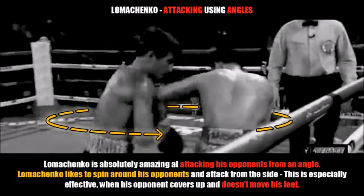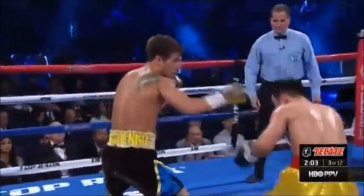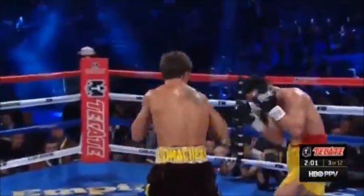Now we're going to take a look at how Lomachenko uses his ability to attack using angles. He is absolutely amazing at attacking his opponents from an angle — he likes to spin around his opponents and attack from the side. This is specifically effective when his opponents cover up but don't move their feet. Let's take a look at a few examples.